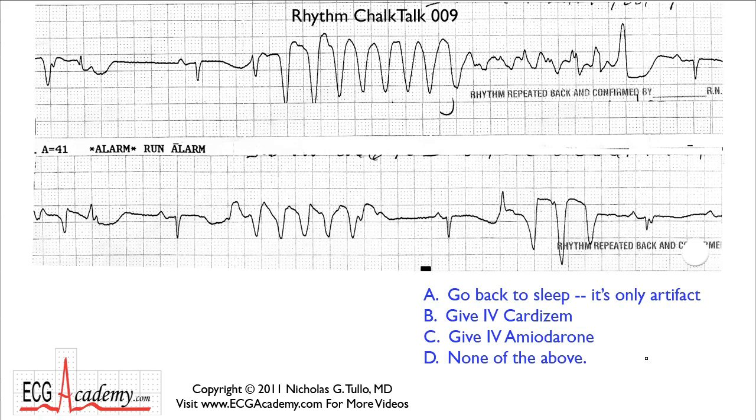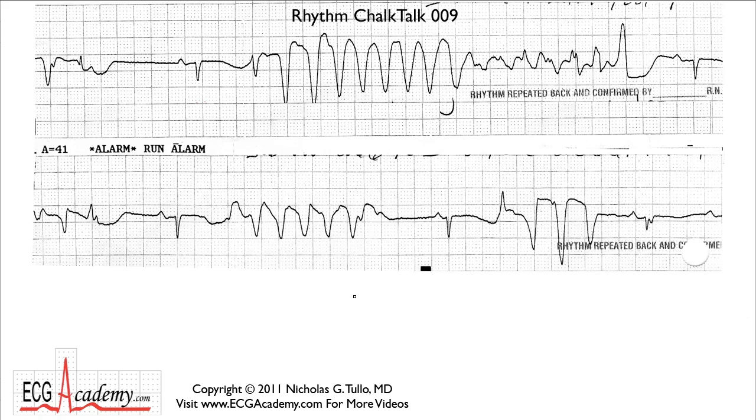Let's get to it. Let's start looking at this tracing because it is pretty bizarre — that's why I didn't make it basic, it's kind of an intermediate tracing. When you first look at it, you kind of have to look at the forest because there's almost no pattern to this. You see all these really weird looking beats and it does kind of give a sense of artifact. Imagine if this is a very itchy patient scratching herself all over the place.